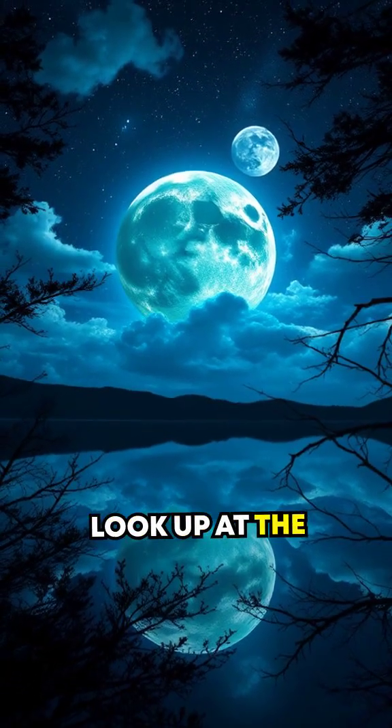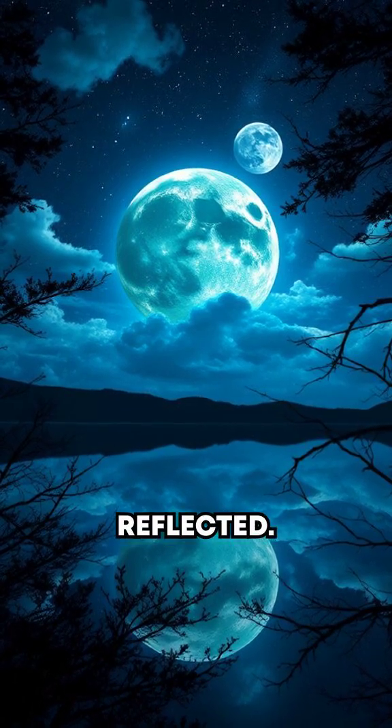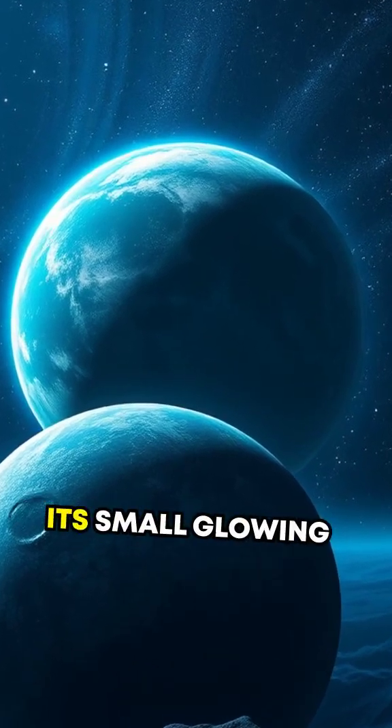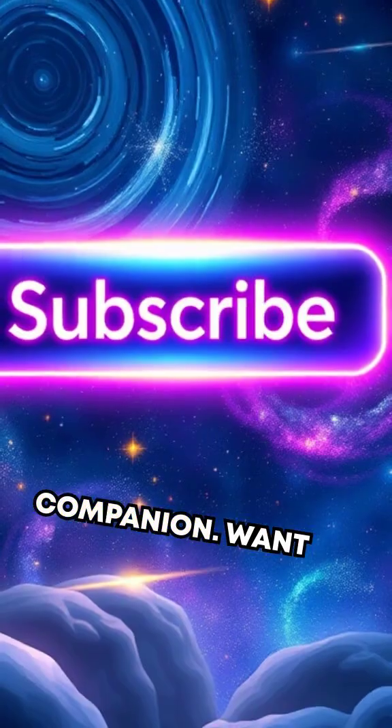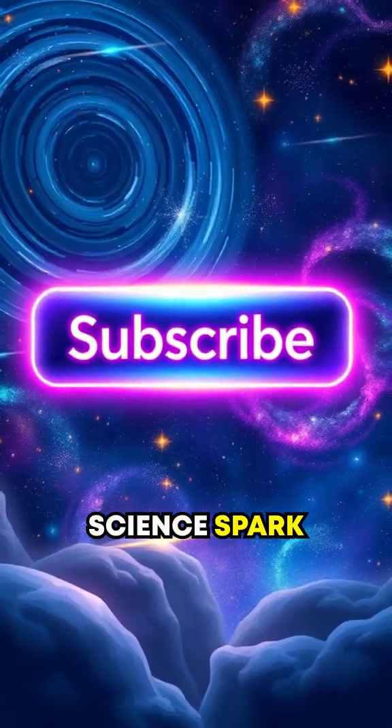So the next time you look up at the moonlit sky, remember, you're not just witnessing sunlight reflected. You're also glimpsing the dynamic relationship between Earth and its small, glowing companion. Want more cosmic wonders? Subscribe to Science Spark today!